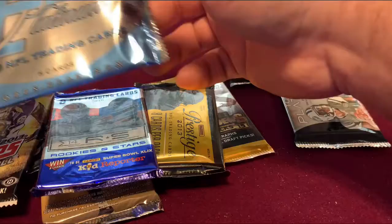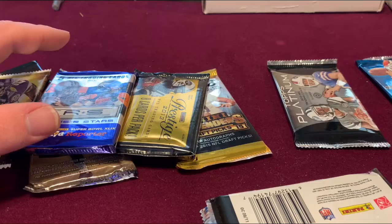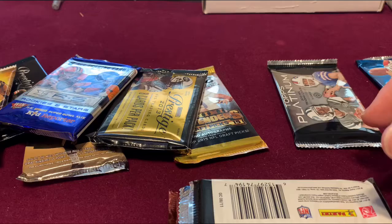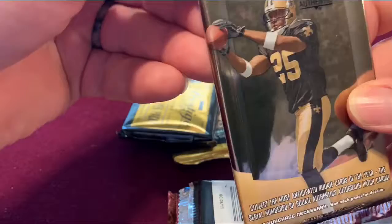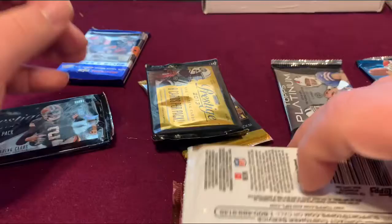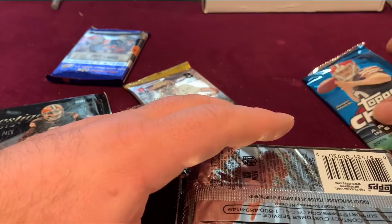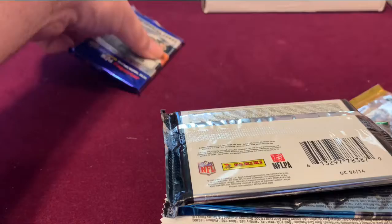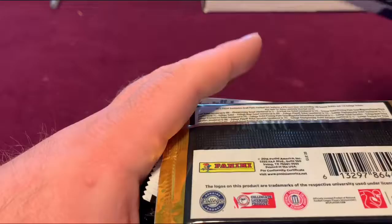Let's put these in order. We have packs from 2010, 2011, 2006, 2013, 2013, 2013, 2013, 2014, 2014, 2014, 2014, 2014, 2015, and 2019.